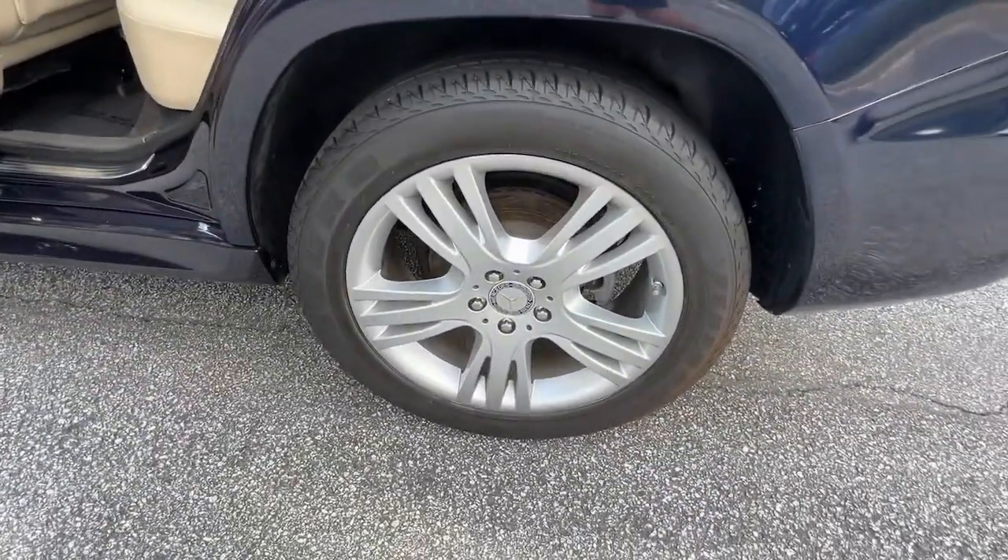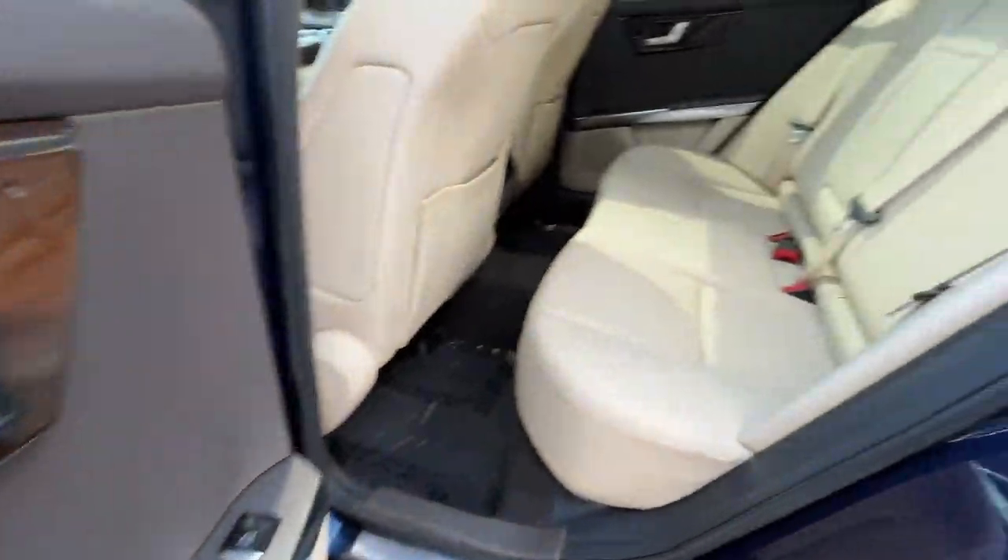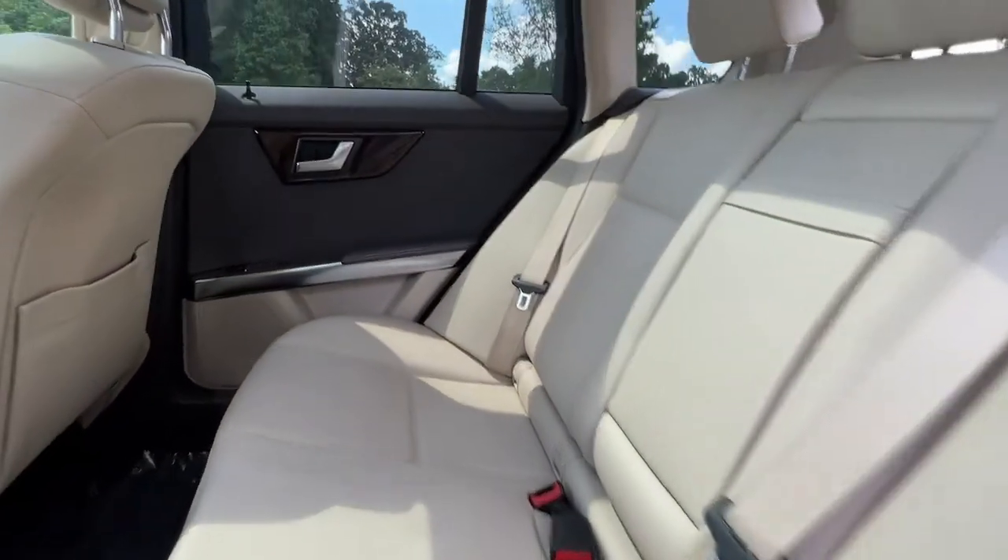The following are some of this vehicle's highlighted options: panoramic roof, navigation system, keyless entry, iPod, MP3 input.